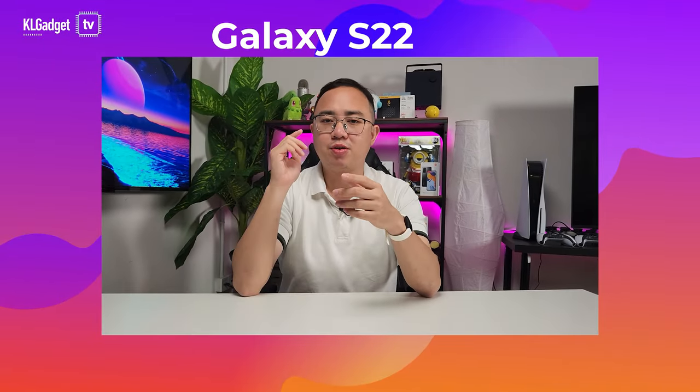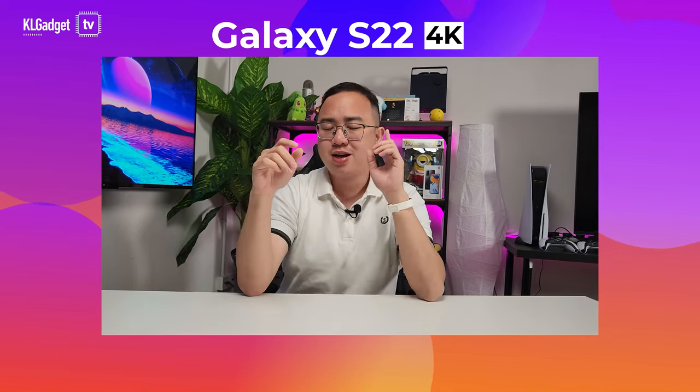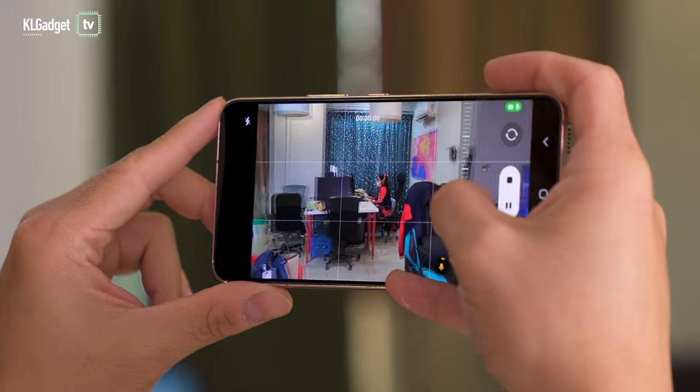In terms of video recording quality, the Galaxy S22's triple camera system delivered great video quality on all three cameras, with the main camera sensor being able to shoot up to 8K resolution at 24 frames. That's a really cinematic frame rate that you would rarely use — most of the time you'd be shooting 4K at 30 or 60 frames, which is supported on both the ultra-wide and telephoto lens.